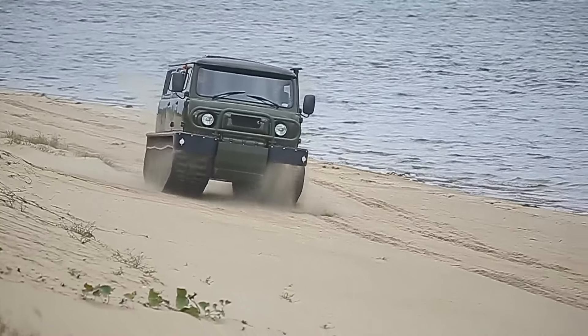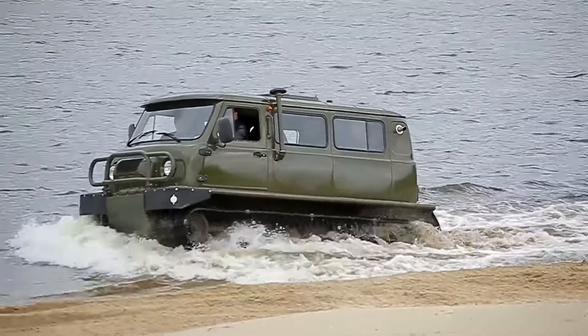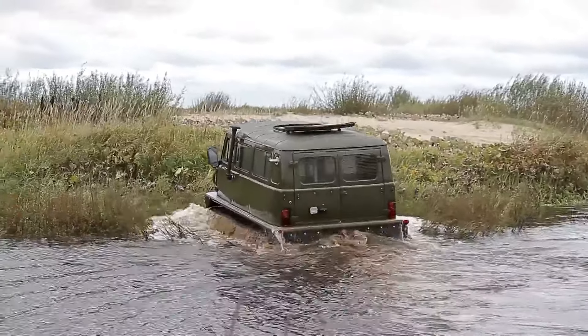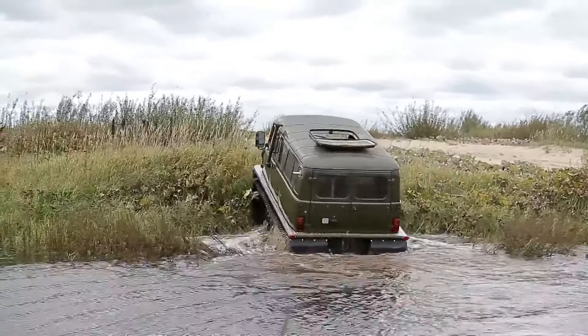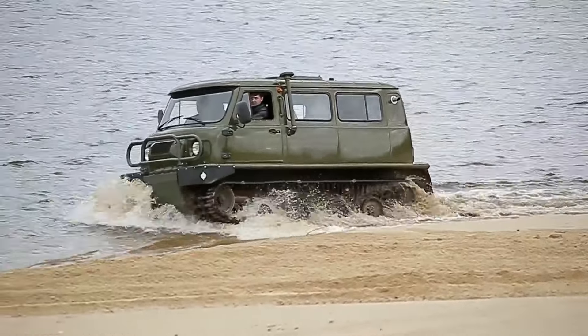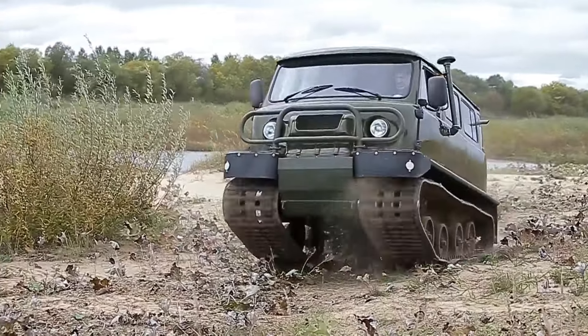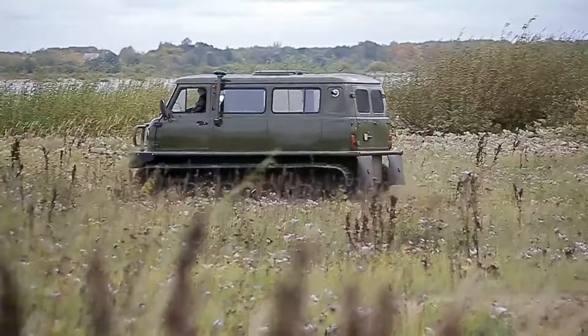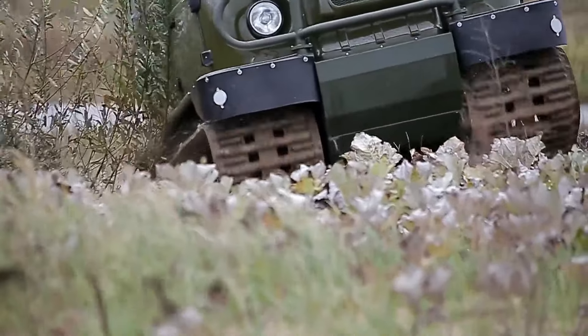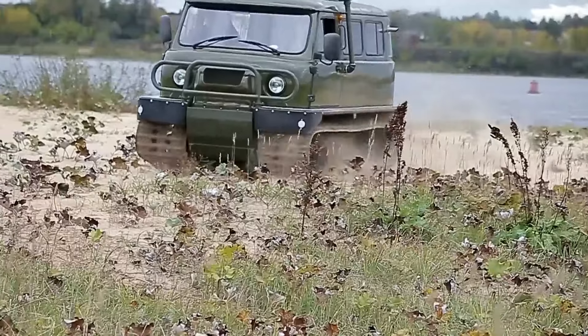It has a spacious interior that accommodates up to six passengers comfortably. Equipped with advanced suspension and a durable composite hull, it guarantees a stable and reliable ride. Priced around $120,000, the ZVM Uzola offers exceptional performance and adaptability, making it an ideal choice for adventurers and professionals seeking a robust and versatile amphibious vehicle.